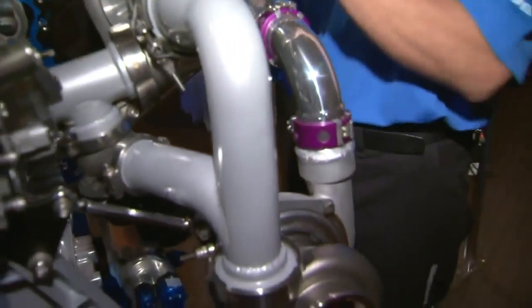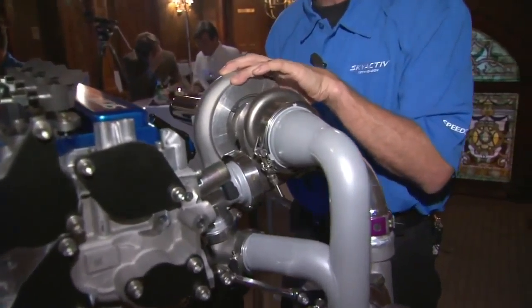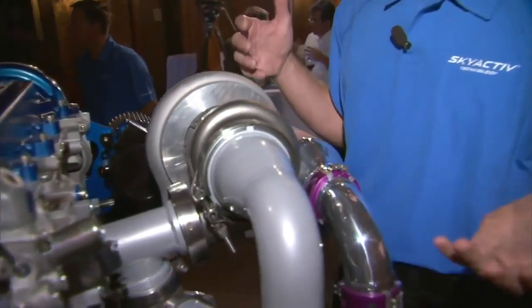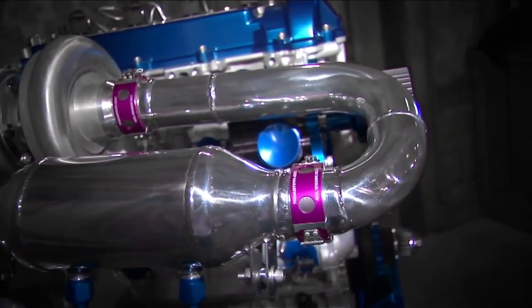We're here to talk about the new Skyactiv diesel motorsports engine that Mazda just announced. Some of the upgrades we do to it are the turbochargers — it's a compound turbocharging system that involves a low pressure turbo and a high pressure turbo, the same kind of technology they use on the production engine, although we just use bigger turbos because we need more airflow.